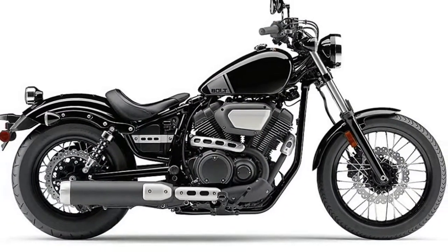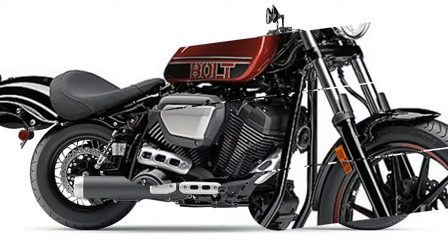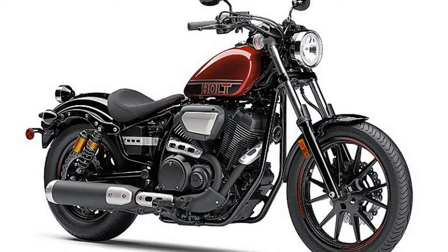The engine is good for about 47 horsepower and 56 pound-feet of torque at the belt-driven rear wheel. The bikes are compact and relatively light, with a claimed wet weight of 542 pounds for both models.